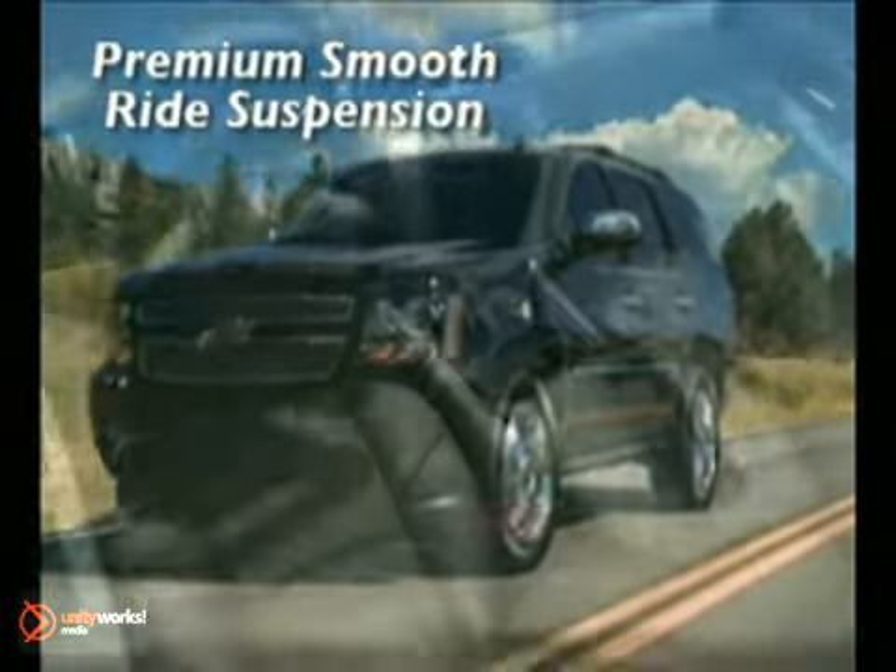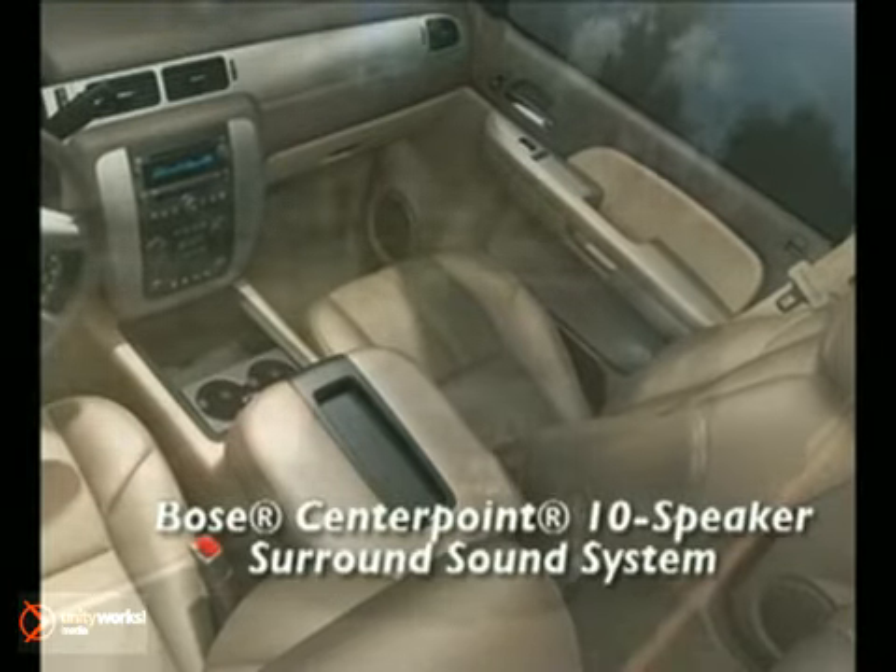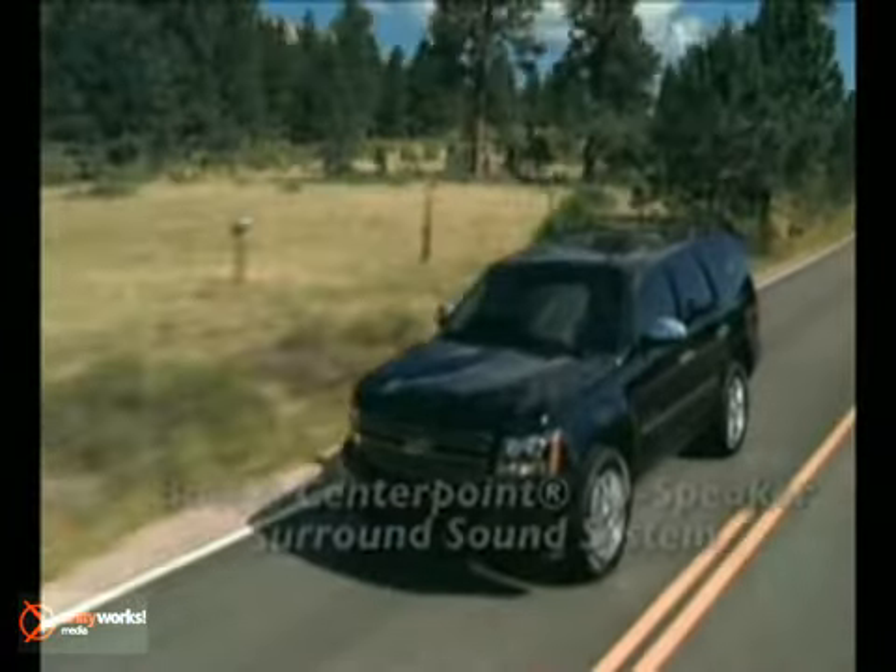With 21 miles per gallon highway, Tahoe offers seating configurations for up to nine. A reflection of Tahoe's commitment to safety can be seen in its